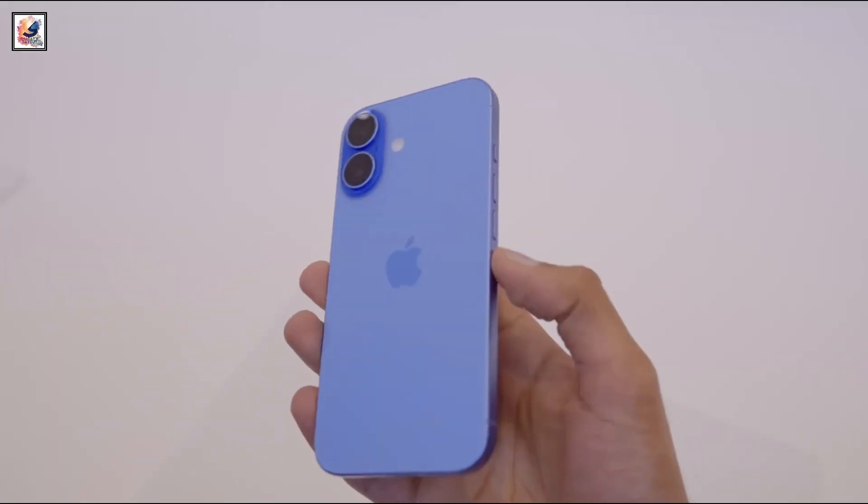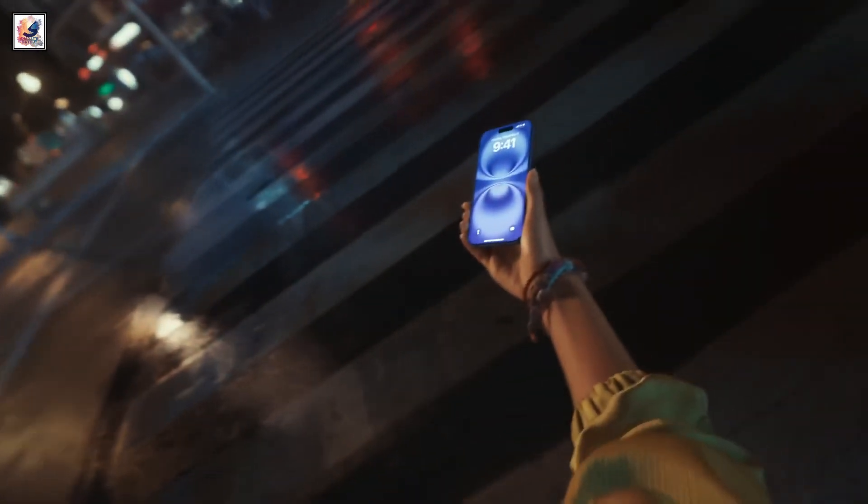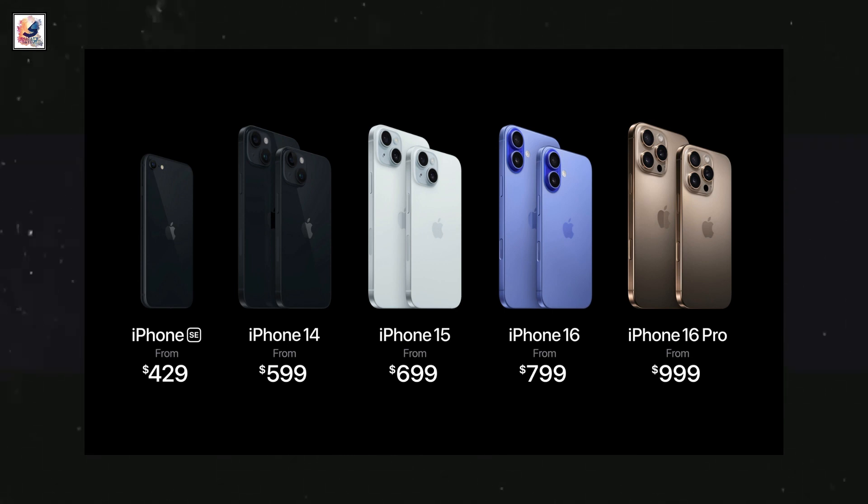The iPhone 16 starts at $799 and is available at the Apple Store, whereas the iPhone 15 starts at $699.